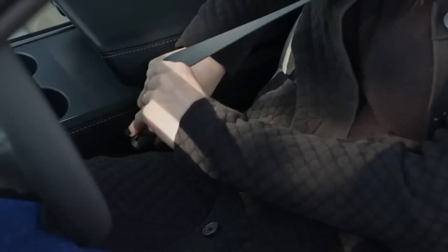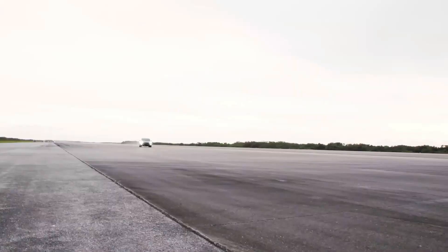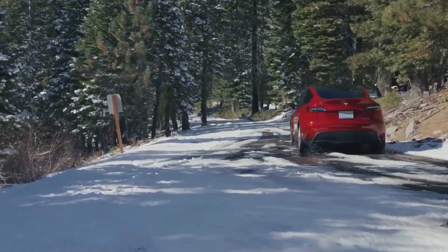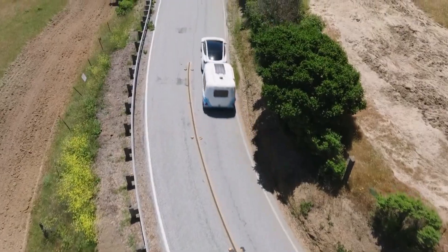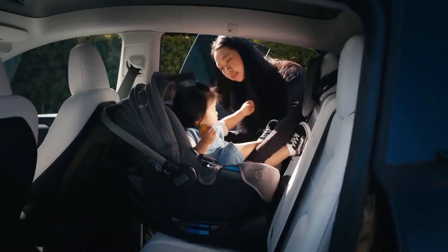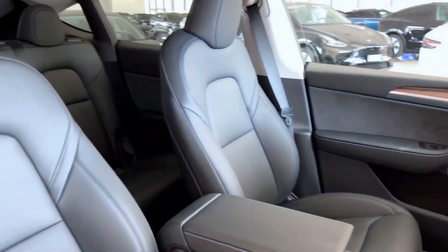When you consider these incentives, this new Model Y might just be the most affordable Tesla ever made. This is a significant development, especially considering that the Model Y was already a best-selling vehicle globally and the best-selling non-pickup truck in the United States. With the addition of this more budget-friendly option, Tesla's Model Y sales are bound to surge even further. This is particularly exciting as it aligns with Tesla's ambitious goal of delivering over 1.8 million vehicles by the end of the year — achieving this target will require a record-breaking quarter.